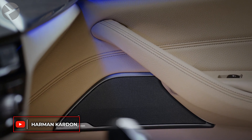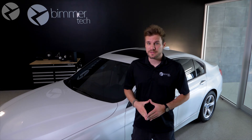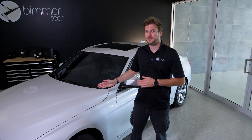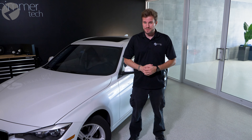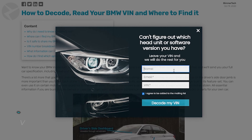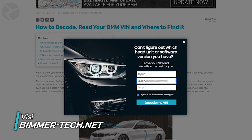However, the most definitive way to find out what system you have in your BMW is to use Beamer Tech's VIN Decoder. Your vehicle identification number, or VIN, is basically your car's serial number. And with Beamer Tech's VIN Decoder, we can list all the features that your car came with from the factory. Head on over to our website — link in the description — and enter your VIN in our VIN Decoder.